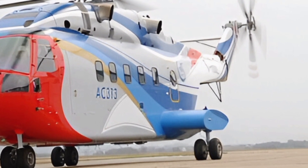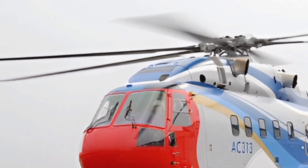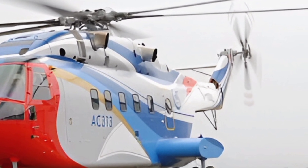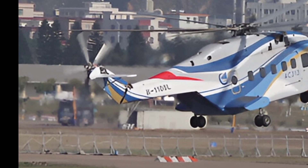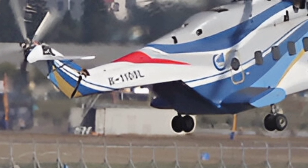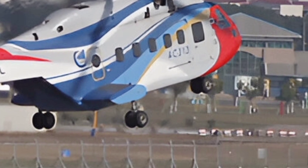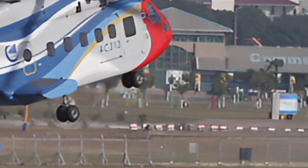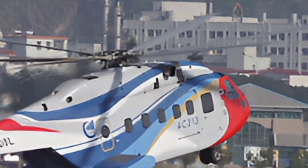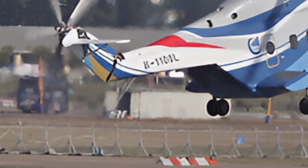The Avocopter AC-313 is a modernized variant of China's AC-313 series, featuring significant upgrades to enhance efficiency, safety, and payload capacity. Designed to operate in diverse environments — from urban settings to mountainous regions — this helicopter handles a variety of missions, including emergency rescue, cargo transportation, firefighting, and medical evacuation. With an increased emphasis on reliability and fuel efficiency, the 2025 model is equipped with state-of-the-art avionics and advanced rotor blade technology to ensure smooth and stable flight performance.